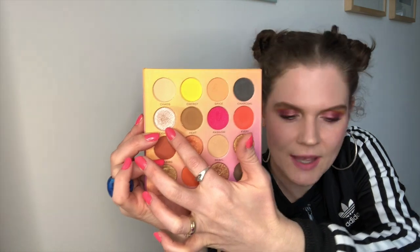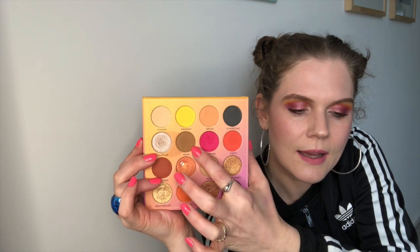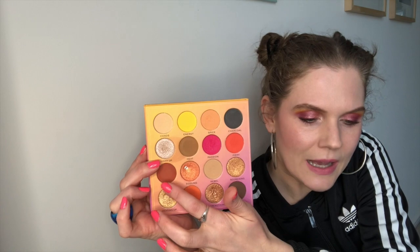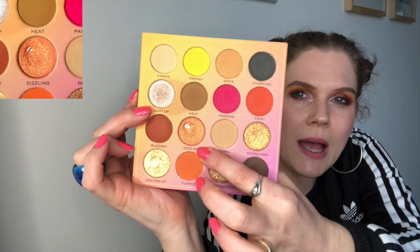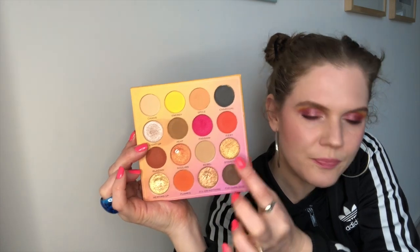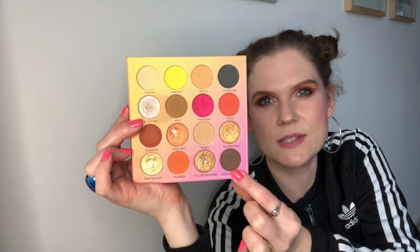Light Up I've used 17 times, exclusively as my inner corner highlight — I haven't used it on my lid yet. Heat I've used twice. Passion, that pink slightly shimmery one, I've used five times. Fiery I've used once. Blazing I've used once as well. Sizzling I've used nine times and I hope you can see the pan has expanded a little bit. Rebel I've used two times. Scorching once, Heating Up twice, Flames twice. All or Nothing four times, and finally Dark Side five times.